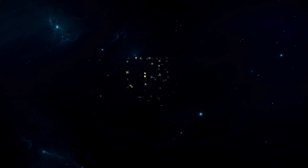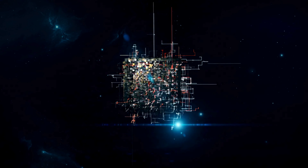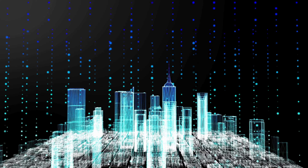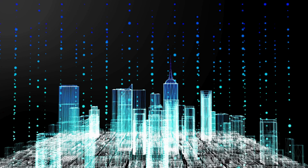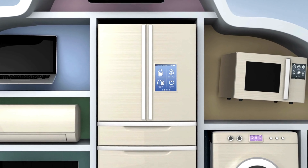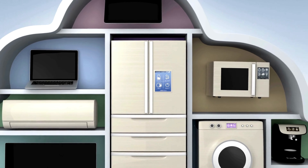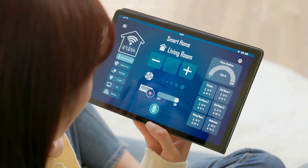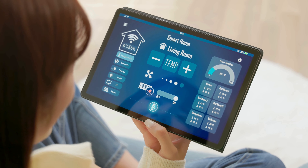How does the IoT work? IoT functions through an ecosystem of interconnected devices. These devices are equipped with sensors that collect data from their environment. This data is then shared via the internet and can be used to make the device perform specific actions. For example, a smart thermostat in your home can adjust the temperature based on the data it collects about your daily routine and preferences.